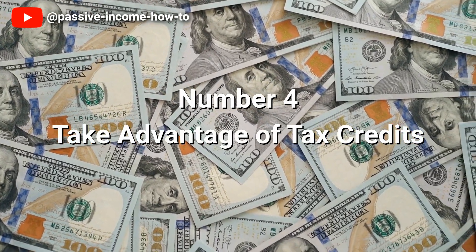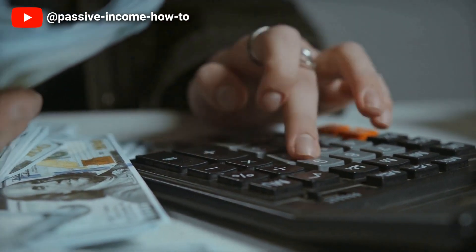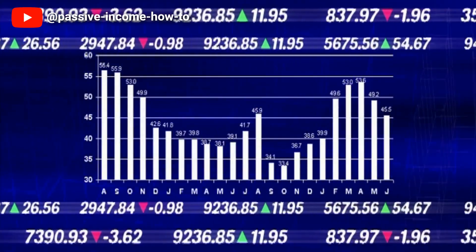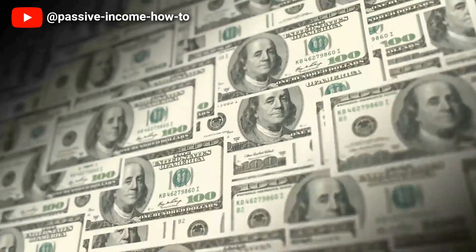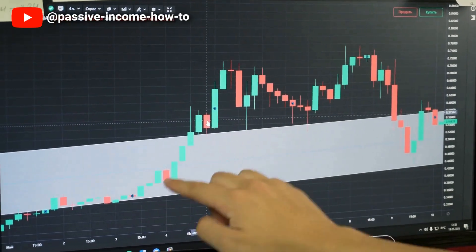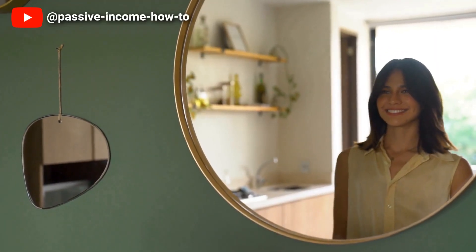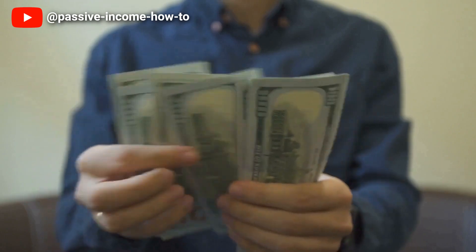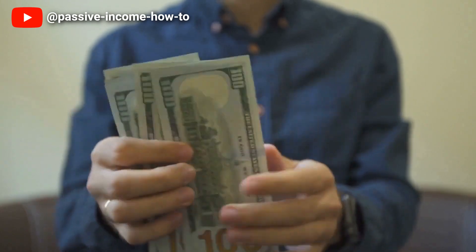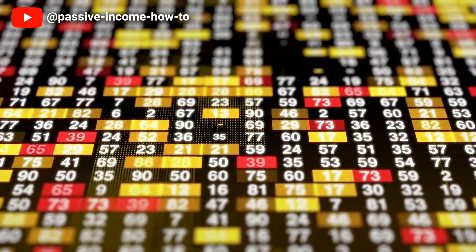Number 4: Take Advantage of Tax Credits. Tax credits are one of the best ways to reduce your tax bill and a smart way to take advantage of tax incentives. Two popular tax credits that can help lower your tax bill are the Earned Income Tax Credit and the Child Tax Credit. The Earned Income Tax Credit is designed to help low and middle income taxpayers, while the Child Tax Credit is intended to reduce the tax burden of parents with dependent children. By utilising these tax credits, you can significantly reduce your tax bill, increasing your cash flow and lowering your overall debt. It's important to do your research and understand what tax credits you are eligible for to maximise your tax savings. While it's tempting to use debt to reduce your taxable income, relying too heavily on debt can lead to a debt spiral that can be difficult to overcome.